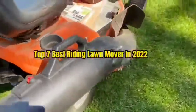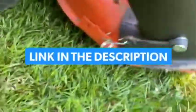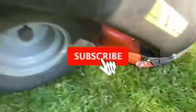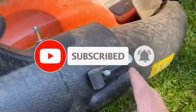So guys, that's all for the top 7 best riding lawn mowers in 2022. The links to all products are given in the description, which are updated for the best prices. Subscribe to our channel for more videos. We will meet in the next video — till then, take care. Bye!